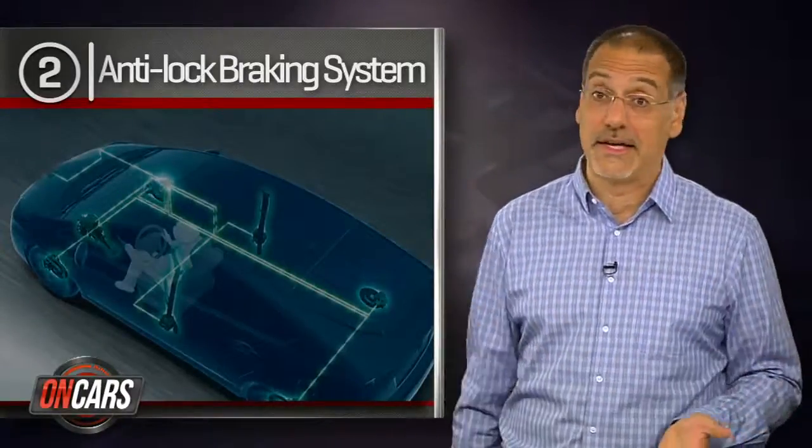Before we get to number one, here are a couple of technologies that won't be on that list: lane keep assist and blind spot monitoring. That's because so far insurance industry data shows rather tepid improvement in driver safety with those technologies — they just aren't making a big difference yet.